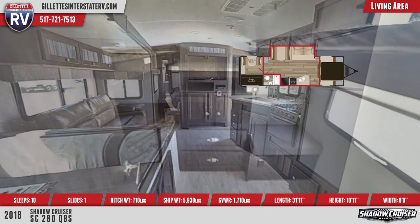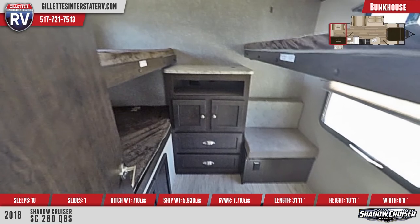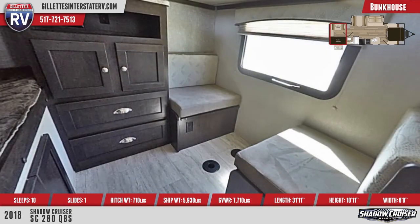The rear bunkhouse features opposing bunk beds with teddy bear bunk mats, a small dinette, clothing storage, and a countertop. The bunkhouse has a door for privacy.